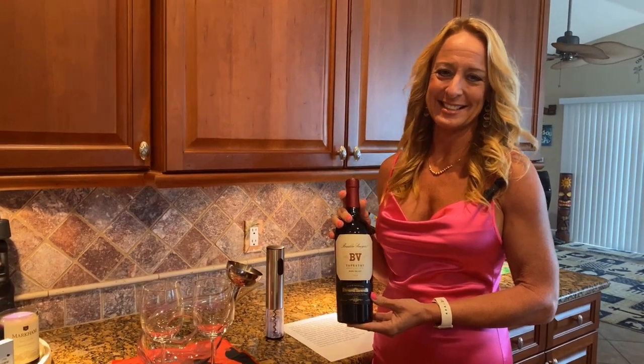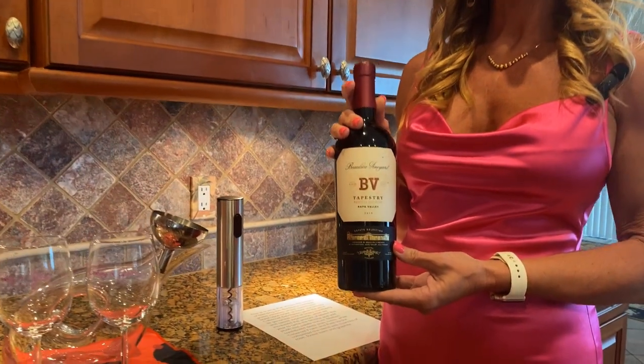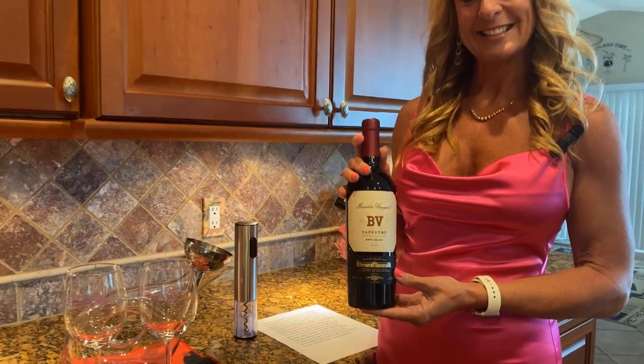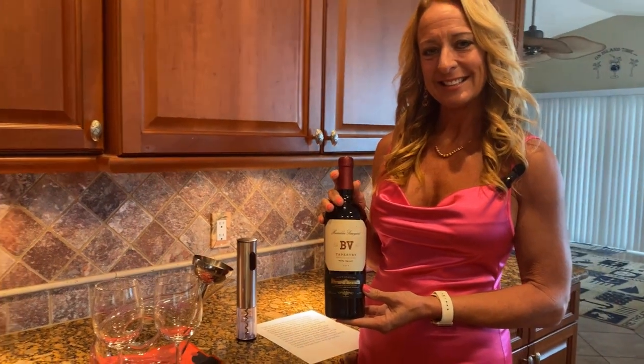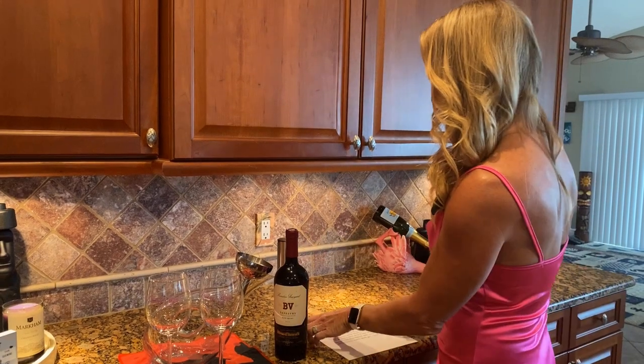Tonight's wine is a red blend from Napa Valley. It's from BV Vineyards — Beaulieu Vineyards. And this is a classic Bordeaux blended wine. Melissa is going to read us the tasting notes to understand what a Bordeaux blend is. It's a classic way of making wine, and this is a really good one.